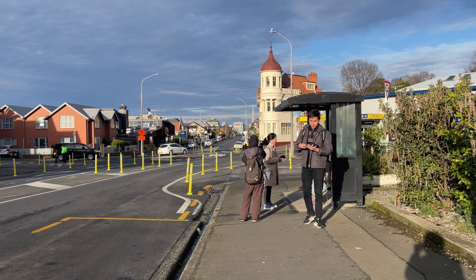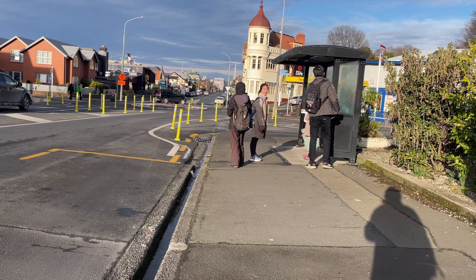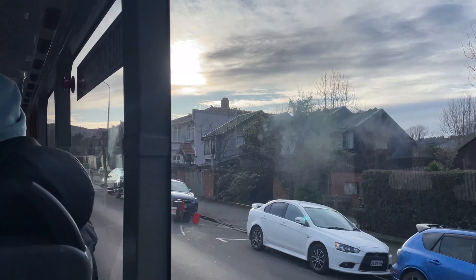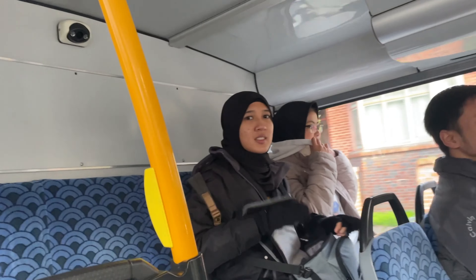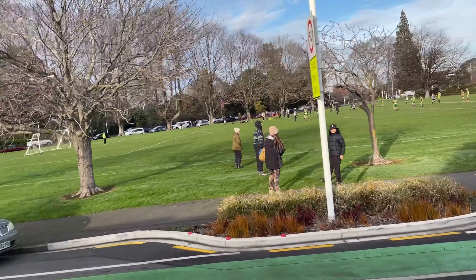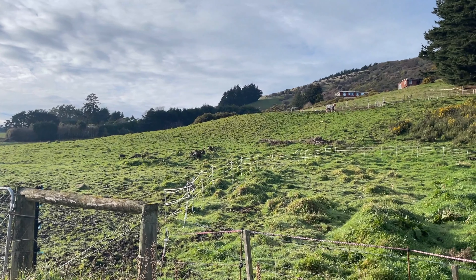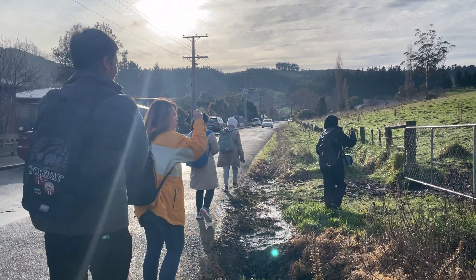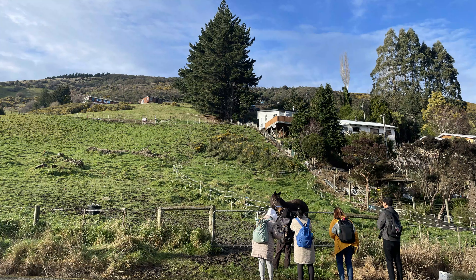Our journey began with a walk from our flat on 378 Leith Street to George Street, where we caught bus number 8 headed towards Normanby. Upon arrival at Normanby, we walked approximately 15 minutes to Bethany's Gully Reserve. Along the way, we encountered a large horse farm and took a moment to interact with the horses.